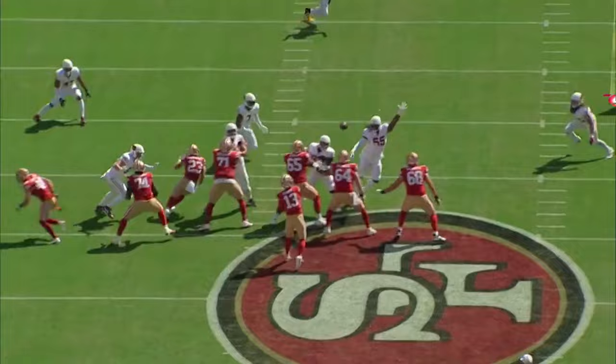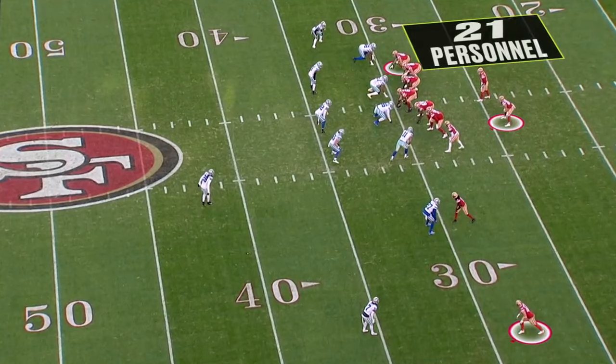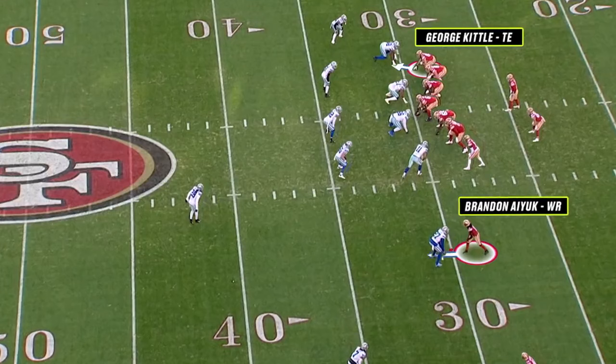Now I want to go head-to-head from last year's divisional playoff. Again, it's 21 personnel — that's the starting point. And this is a 4-by-1 set; you don't see that a lot. Here's the route concept: another inbreaker by Ayuk — that's what we talk about — and a bang-8 by Kittle, the tight end to the closed side of the formation.